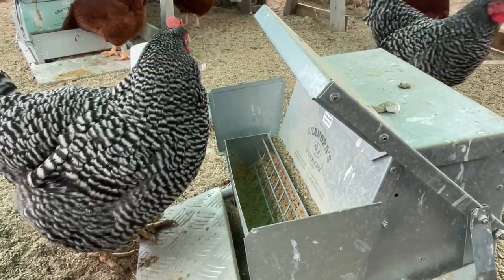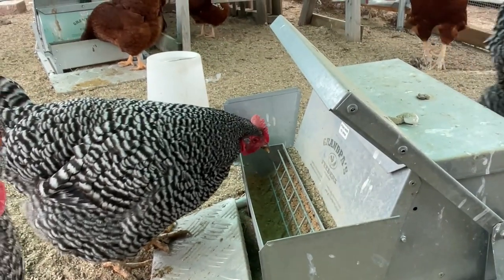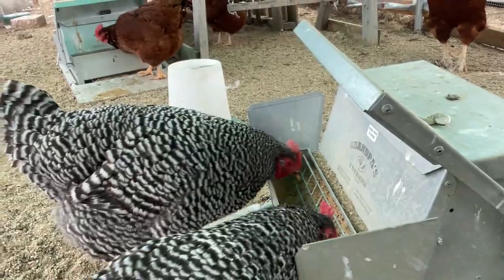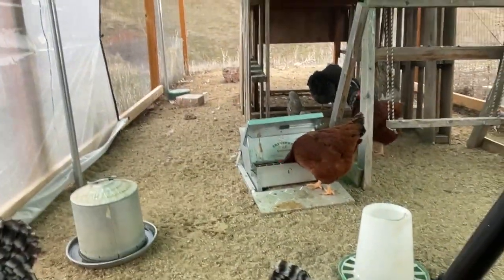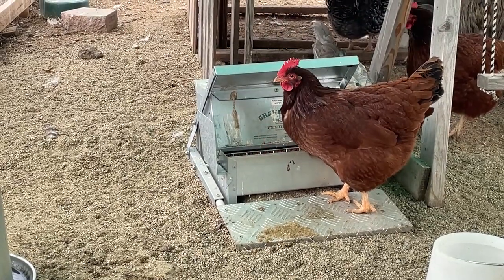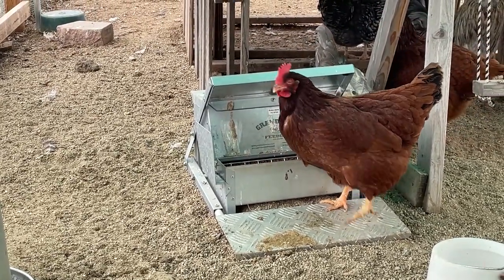That's really all there is to it. You have it all the way open for one week, half open for one week, and then you can close it. It's worked great — we have saved so much money this winter on food, it's incredible. It feels like it takes them forever to go through a bag of feed, and I've never felt that way before. This Grandpa's feeder is definitely more expensive than your regular bell-type feeder, but it really pays for itself quite quickly. All right, happy chickening!